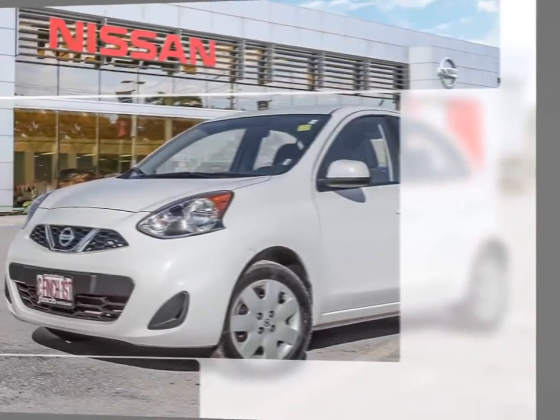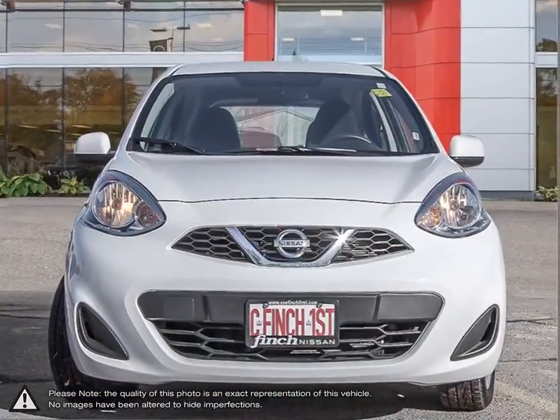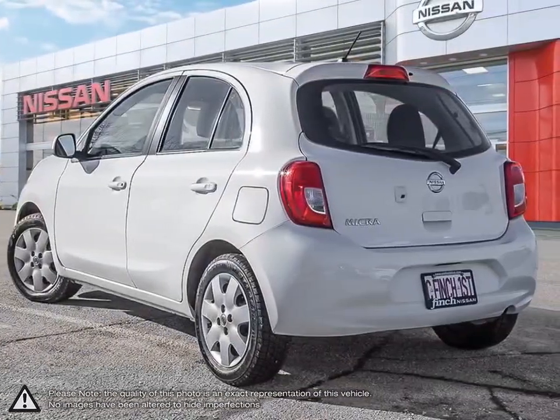Today we're looking at a 2019 Nissan Micra. Meet the all-new Nissan Micra — a five-door, easy-to-drive subcompact car that's super affordable, a breeze on maintenance, and a genius on gas.